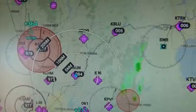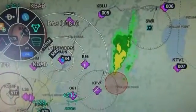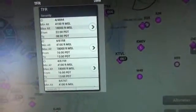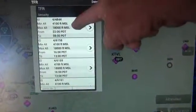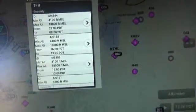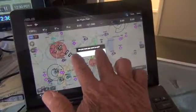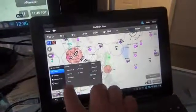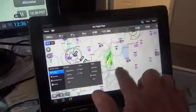The other TFR is Beale. If I hit the TFR on Beale on my other screen — it's got the ID, it's got the altitude minimum 4,100 to 18,000, and various other things. We go Done there. We're going to come back down to our menu and undo the TFRs, and we're back.